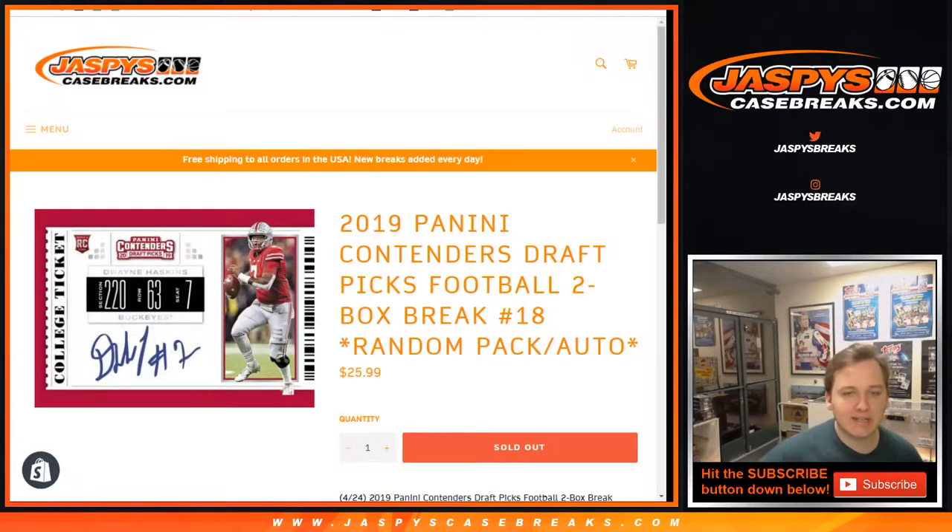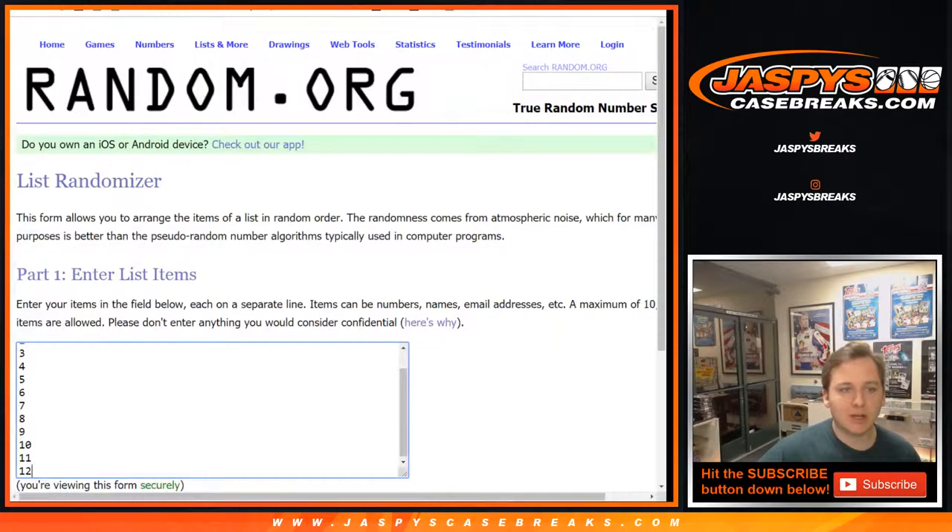What's up everybody, this is 2019 Panini Contenders Draft Picks Football 2-Box Break. This is number 17 — number 18 is coming up shortly right after. Good luck everybody, here we go.